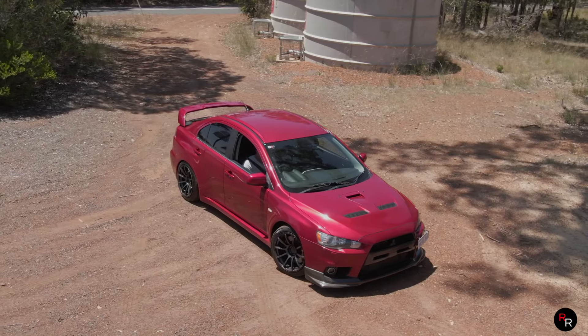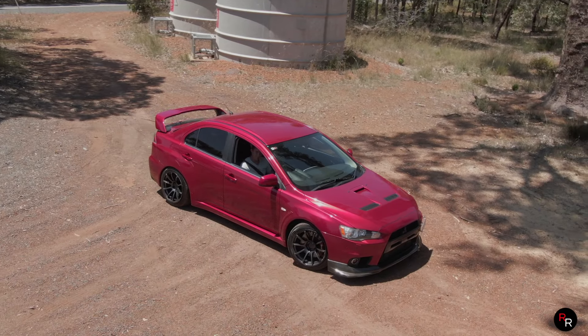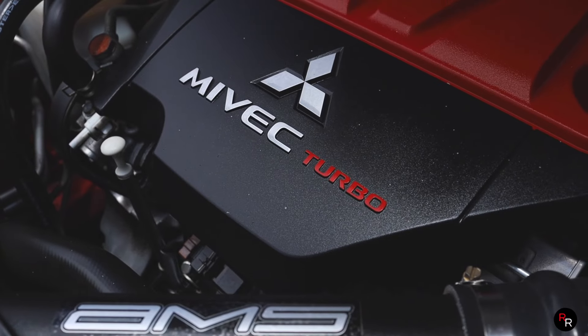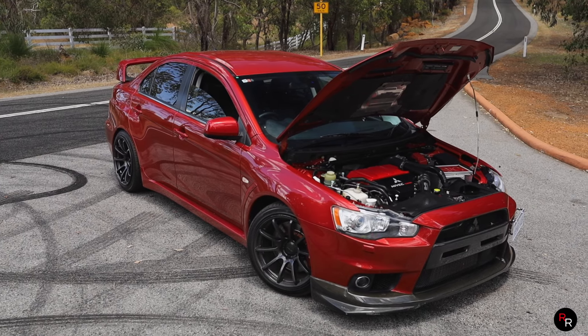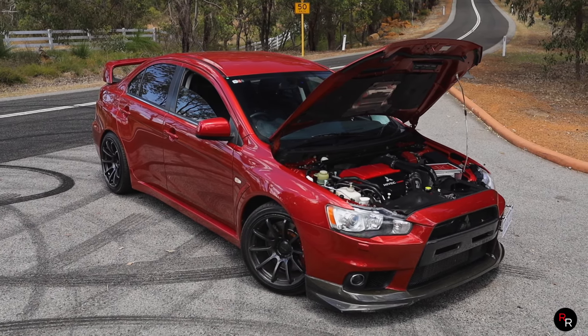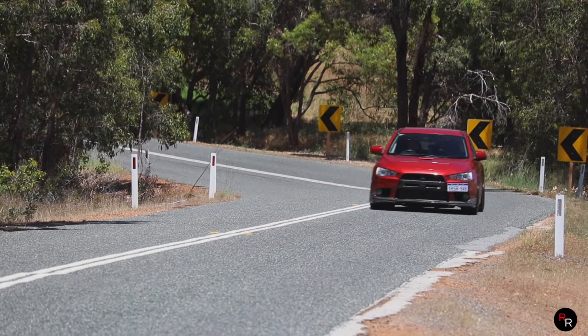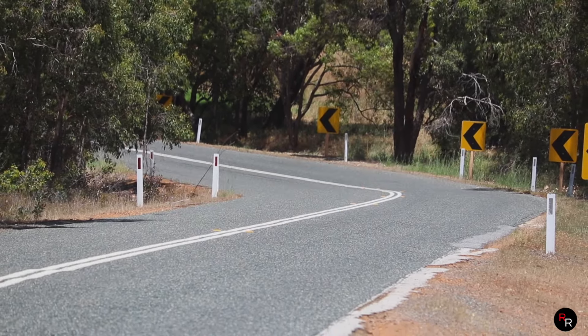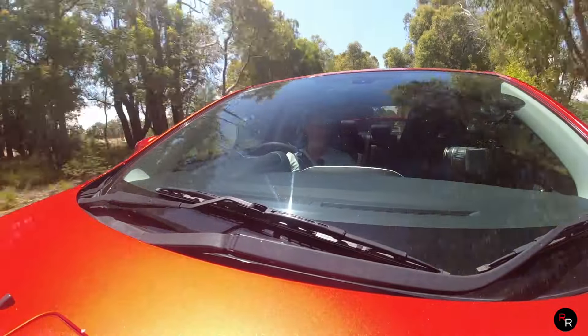Now price - this thing brand new would have sent you back here in Australia about 75 grand. And that is a lot of money. On the used market you're looking at between 40 and 80 grand, so there's a huge variation because obviously there's a lot of tuners modifying these things. Depending on kilometres and condition, the price is going to fluctuate. I think this one is for sale in the mid 40s at NextRide, and it is a really nice example.